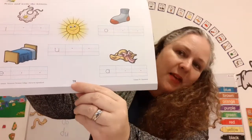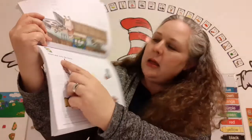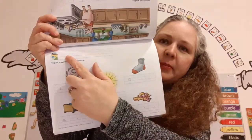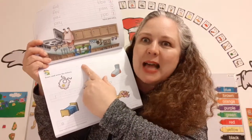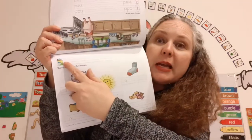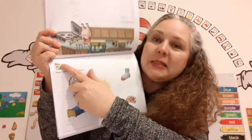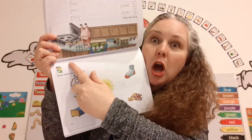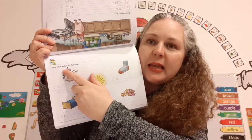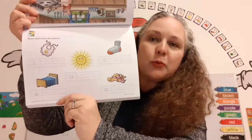Now let's go to page 79. Make sure to write your name at the top. Stay inside the lines. Remember, the first letter in your name needs to go all the way up to the top — upstairs, to the top of upstairs. And it says Trace and Write. We're going to trace and write the vowels.